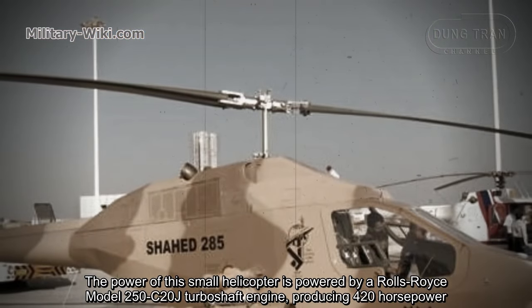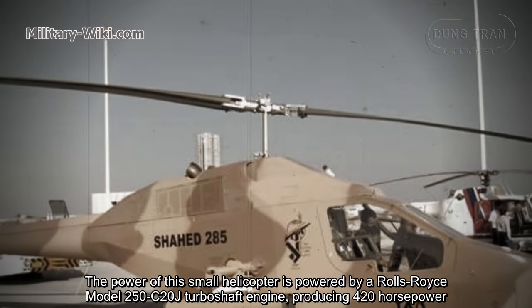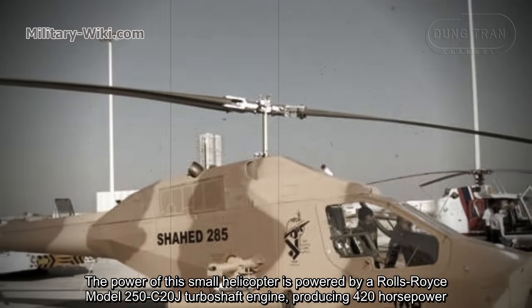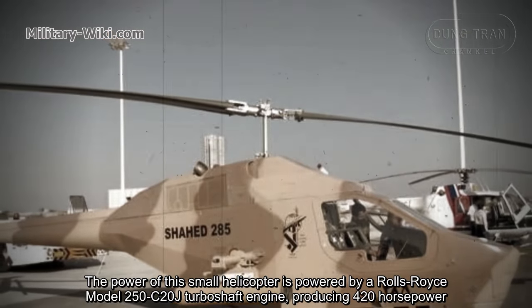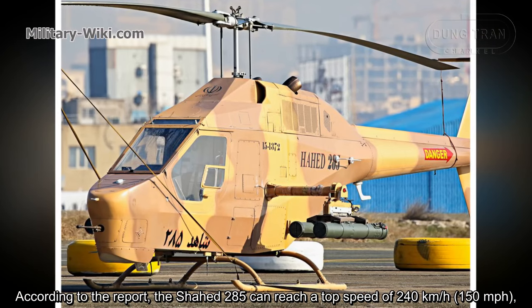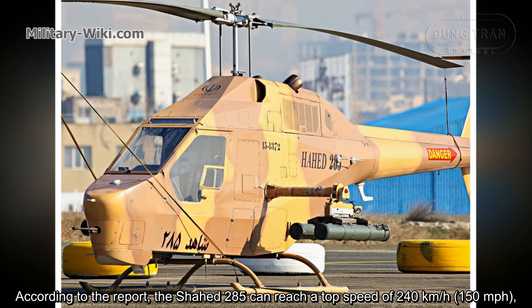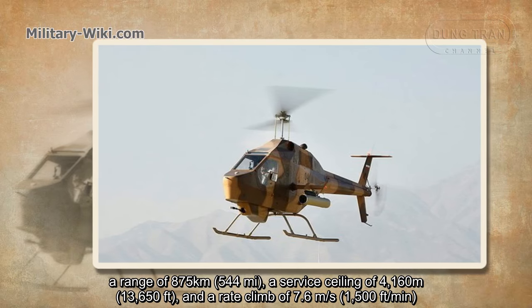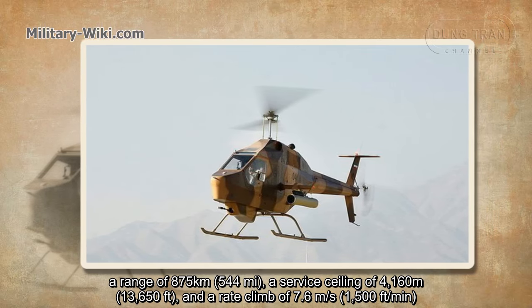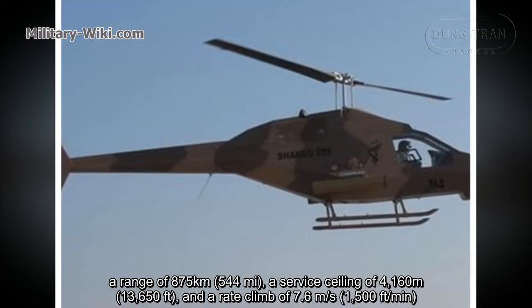This small helicopter is powered by a Rolls-Royce Model 250-C20J turboshaft engine producing 420 horsepower. According to reports, the Shahed 285 can reach a top speed of 240 km/h, a range of 875 km, a service ceiling of 4,160 meters, and a rate of climb of 7.6 meters per second.